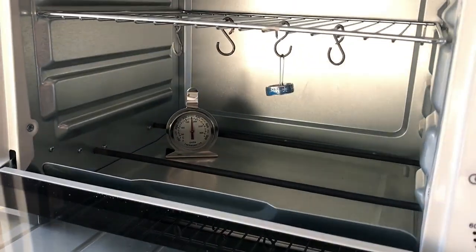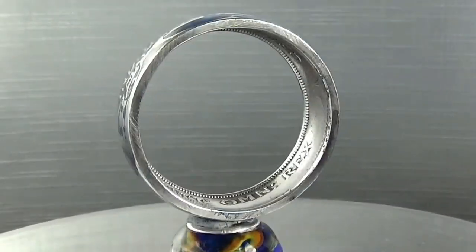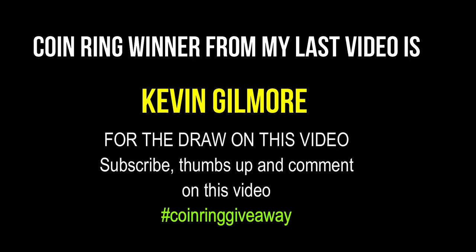Whilst this is getting up to temperature — this isn't the giveaway ring. It's too expensive in time and labour to give this one away; I'm going to sell it. If you want to buy it, details are in the video description. If you want one just like it, or a special date or a special coin, contact me. And don't forget you can become a Patreon and get a free coin ring — not like this one though. Should all be finished now apart from the final polishing. Here are the results of the coin ring winner giveaway from the last video — well done! To be in with a chance for the next draw, make sure you're a subscriber, leave a thumbs up, and comment on this video with the hashtag coin ring giveaway. Good luck!